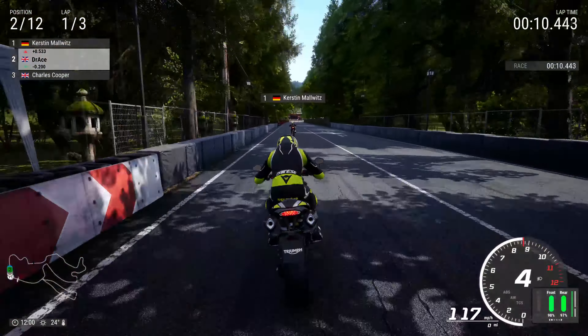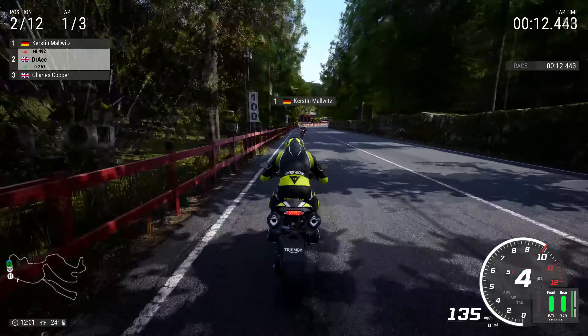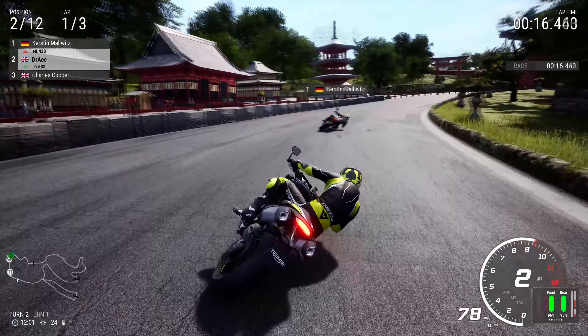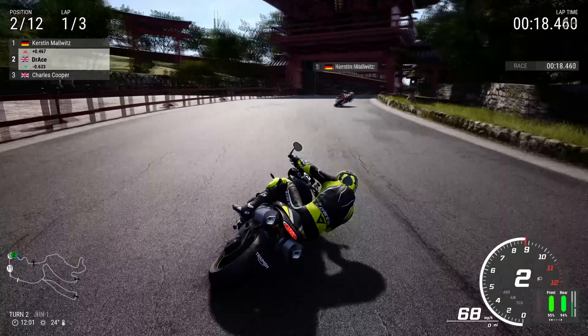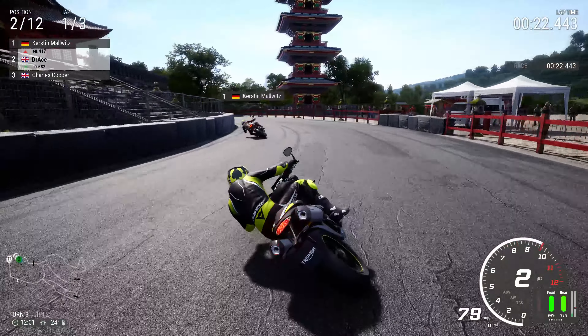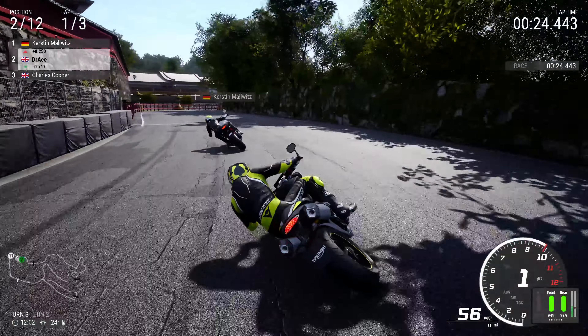This is on 120% difficulty AI as it usually is. Kirsten Malwitz is ahead of us — the German — giving us a bit of a run for our money. They're on the slick tyres and on a KTM Super Duke I think it is, and they seem to have a bit of speed.